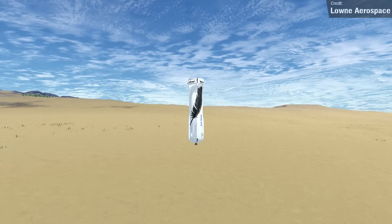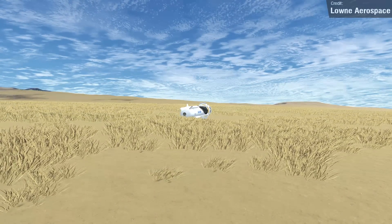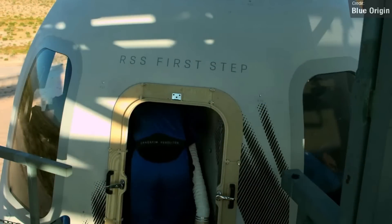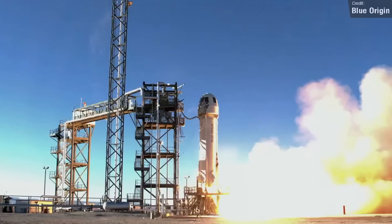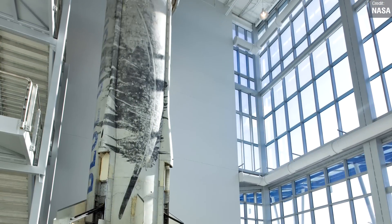It's worth noting that this is not the same booster that Blue Origin used for their crewed flights. Blue Origin actually have three New Shepard rockets, although one of them has been retired and put on display, so they technically only have two — or had two.